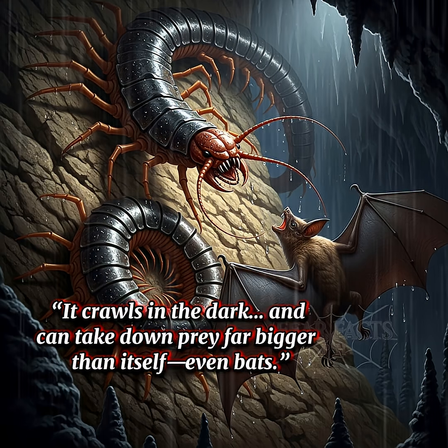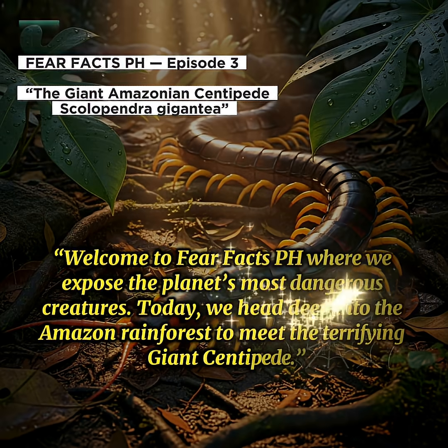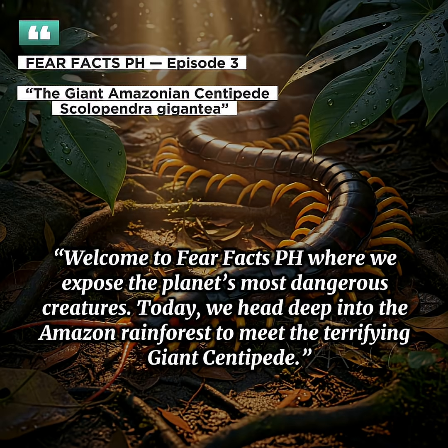It crawls in the dark, and it can take down prey far bigger than itself — even bats. Welcome to Fear Facts PH, where we expose the planet's most dangerous creatures. Today, we head deep into the Amazon rainforest to meet the terrifying giant centipede.